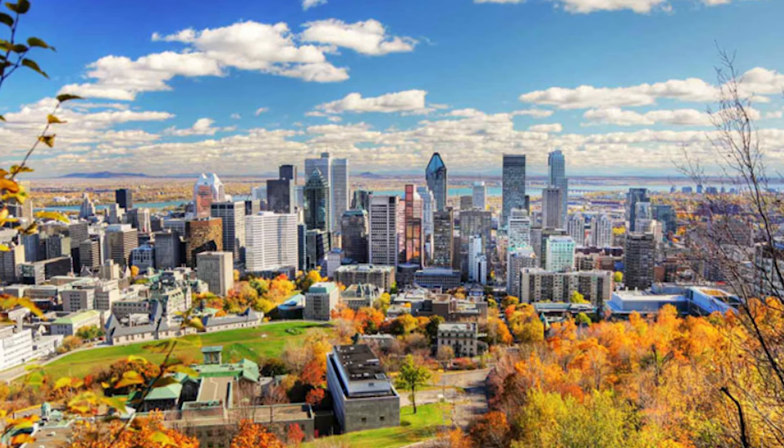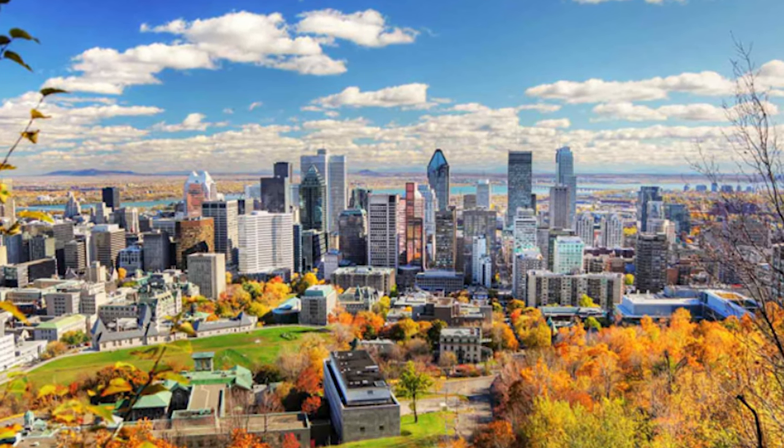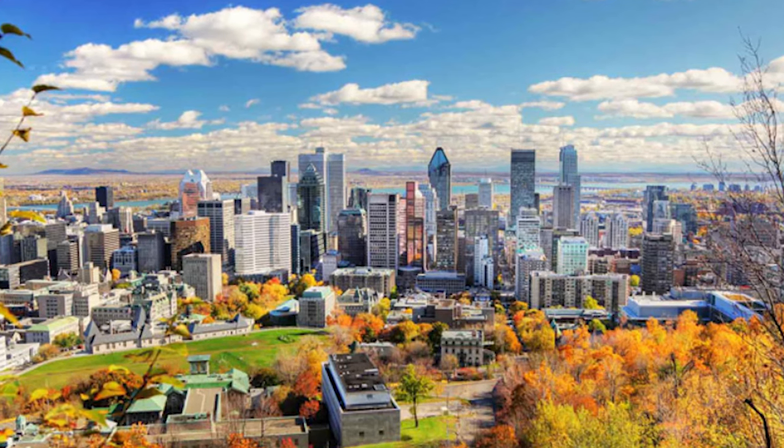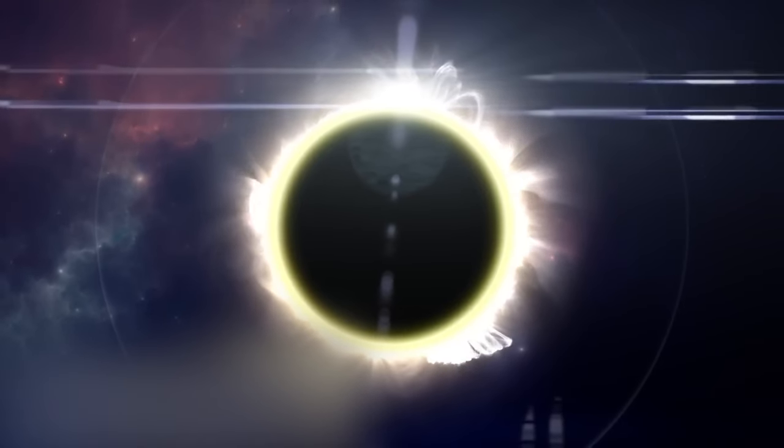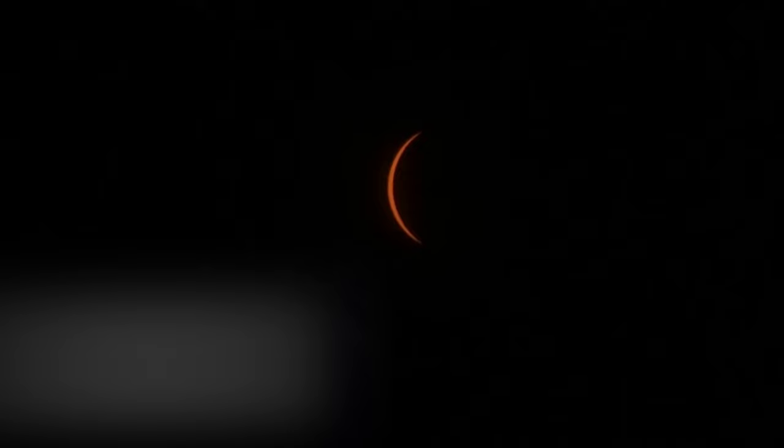This was Montreal's first total solar eclipse since 1932, making it a rare and widely anticipated occurrence. Travelers took advantage of the opportunity to see this celestial display, which boosted the city's economic vibrancy.